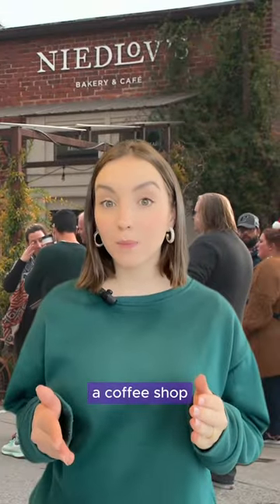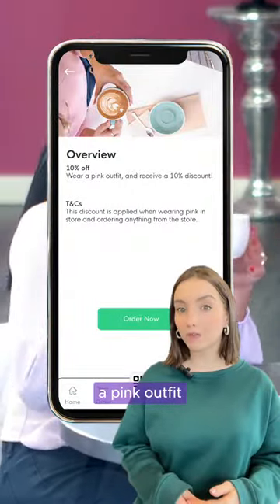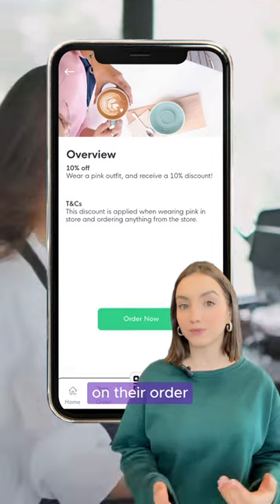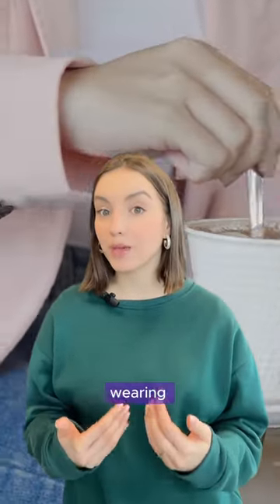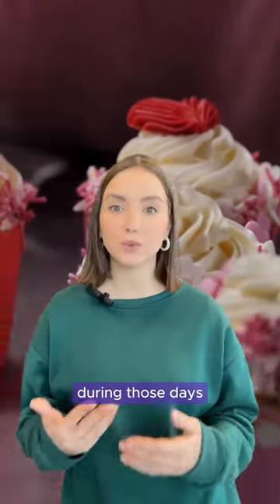If you are a coffee shop, think outside the box and motivate your customers to wear a pink outfit in exchange for receiving a 10% discount on their order. It's fun, approachable, and great for creating engaging social media videos showing your customers wearing their pink outfit, as well as showing other offerings you might have during those days.